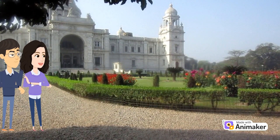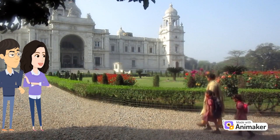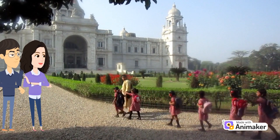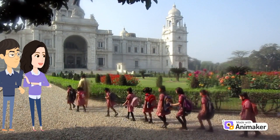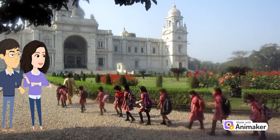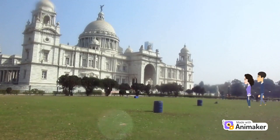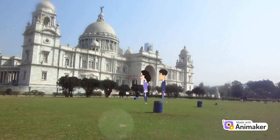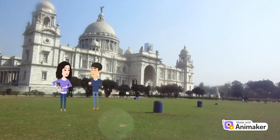The Victoria Memorial Hall, which is located in Kolkata, was built in memory of Queen Victoria of the United Kingdom, who passed away in 1901. It was constructed between 1906 and 1921 and was designed by the British architect Sir William Emerson. The Victoria Memorial Hall is not only a beautiful building but also an important symbol of India's colonial past and a reminder of the cultural heritage that has shaped the country's history.